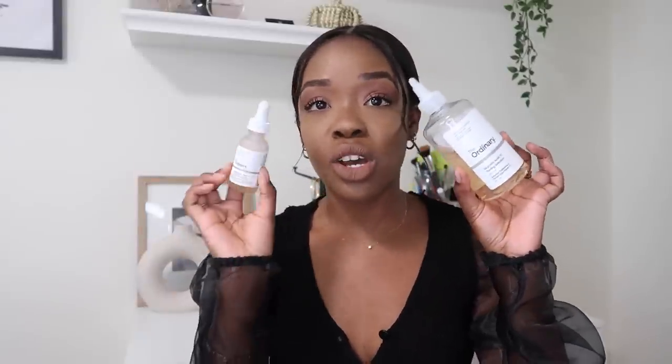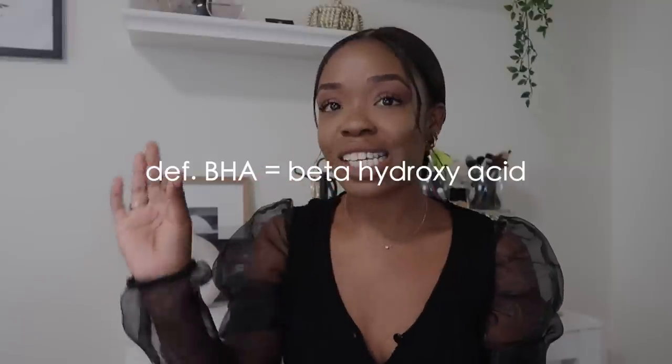So first, what is an AHA and what is a BHA? AHA is alpha hydroxy acid — that's your lactic acids and glycolic acids. BHA is beta hydroxy acid — that's going to be your salicylic acid. I don't have one from The Ordinary but they do carry one. AHAs and BHAs are chemical exfoliants. They chemically exfoliate your skin instead of physically exfoliating it, resulting in really clear, radiant skin with an even skin tone.